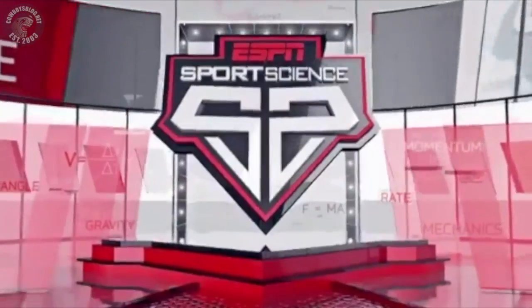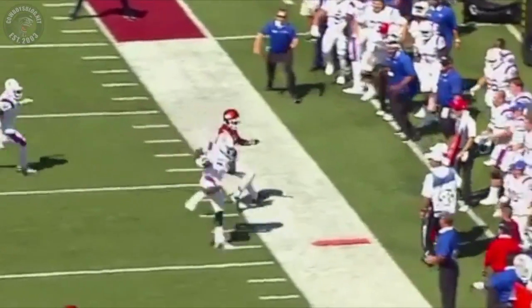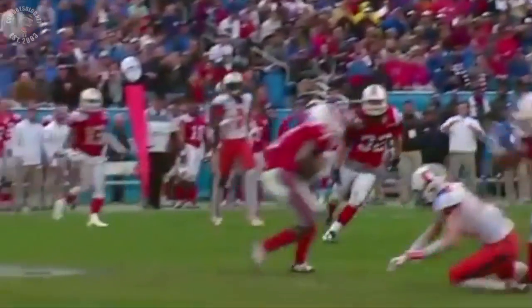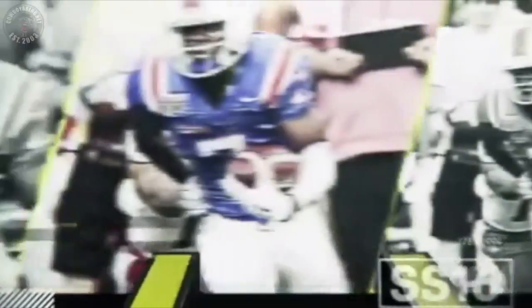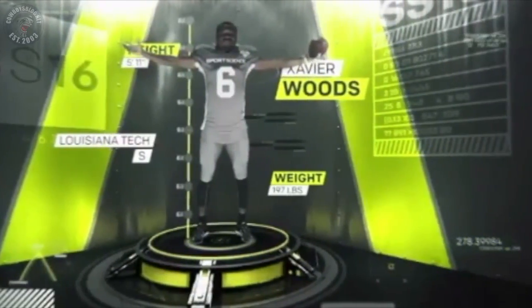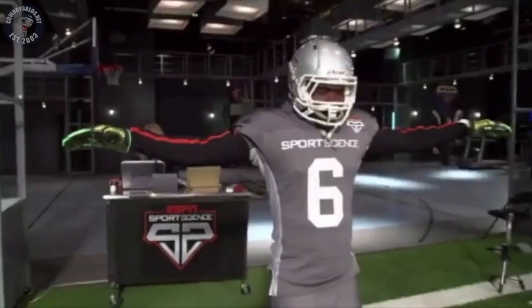But that's it guys — I want you to take a look at this sports science video of Xavier Woods real quick, check it out. Making his way into the lab is a player who is a stat-stuffing safety in college: Louisiana Tech's Xavier Woods.